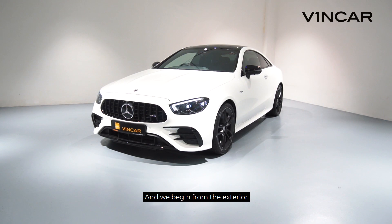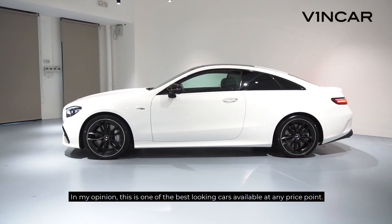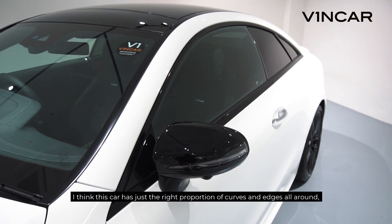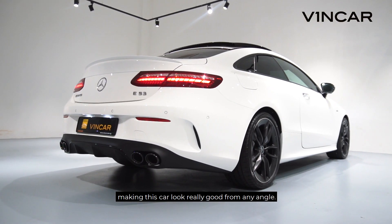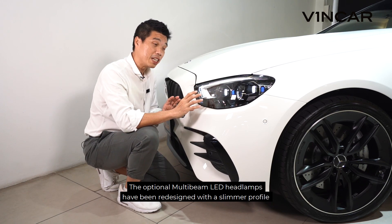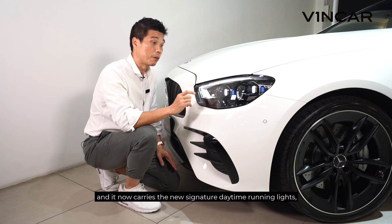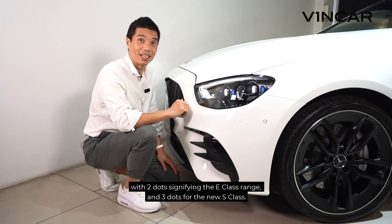We begin from the exterior. In my opinion, this is one of the best looking cars available at any price point. I think this car has just the right proportion of curves and edges all around, making it look really good from any angle. The optional multi-beam LED headlamps have been redesigned with a slimmer profile and now carry the new signature daytime running lights, with two dots signifying the E-Class range and three dots for the new S-Class.